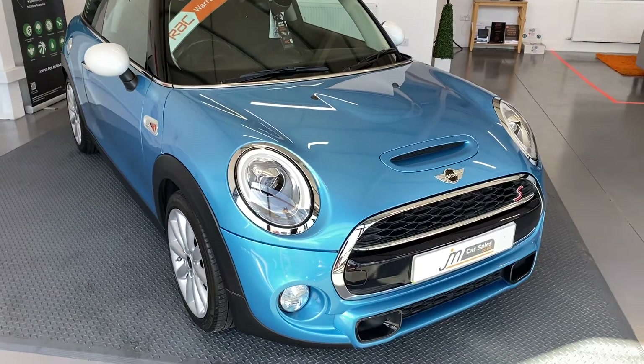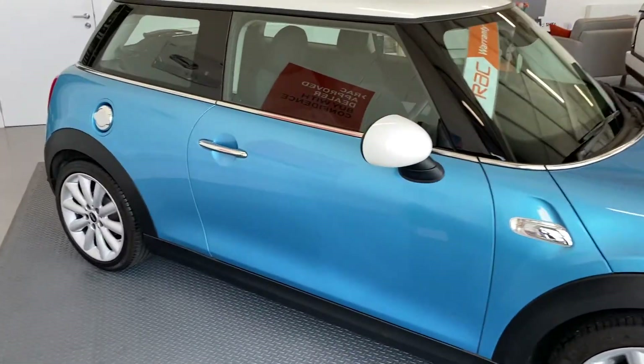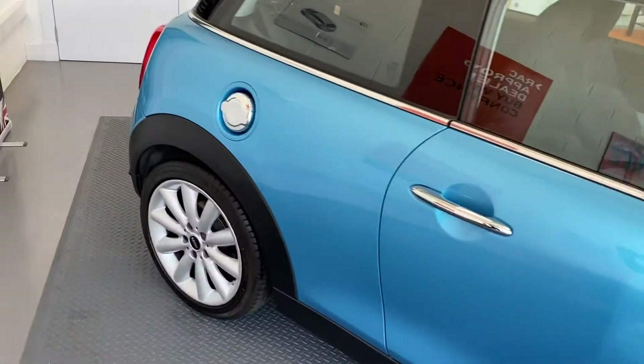Here we have a stunning example of a Mini Cooper S, which is a 2 litre petrol, covered just over 7000 miles, coming up for 3 years old. Great car — this has been a second car for a one owner family.